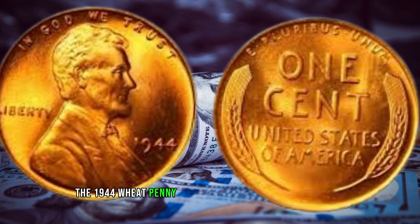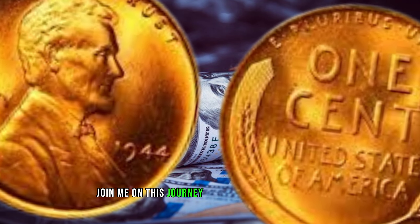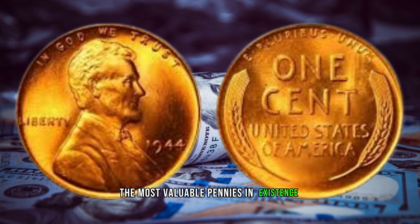The 1944 wheat penny is shrouded in mystery and rarity. Join me on this journey as we explore its history, the factors that make it unique, and why it's considered one of the most valuable pennies in existence.